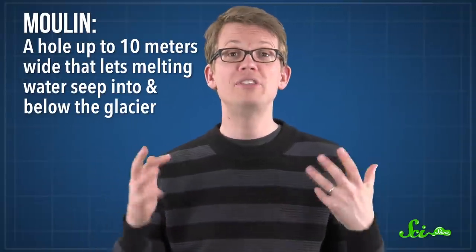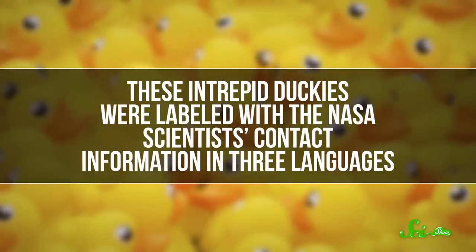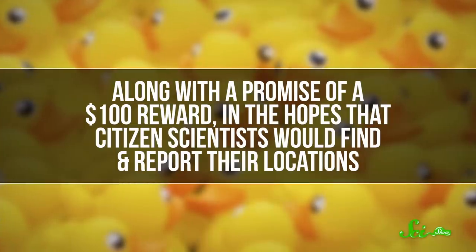Nearly 20 years after the Friendly Floaties went overboard, scientists from NASA's Jet Propulsion Laboratory intentionally threw 90 rubber ducks into a hole on Greenland's Jakobshavn Glacier. Specifically, it was a moulin — a hole up to 10 meters wide that lets melting water seep into and below the glacier. These intrepid duckies were labeled with NASA scientists' contact information in three languages, along with a promise of a $100 reward, in the hopes that citizen scientists would find and report their locations. These cheap, trackable floating markers were supposed to help researchers learn more about where and how water flows beneath the ice.